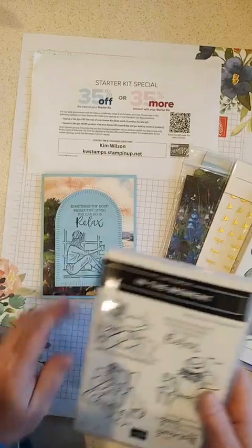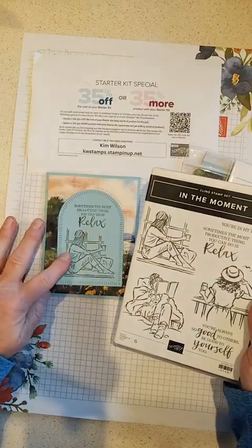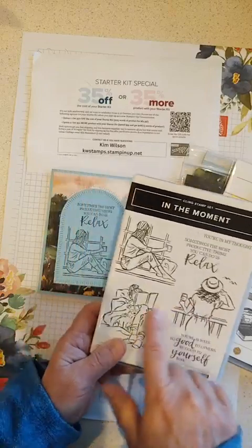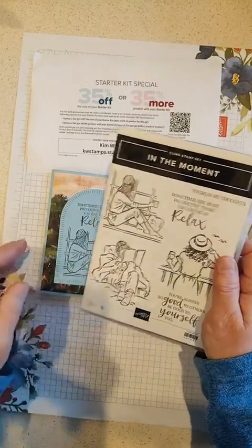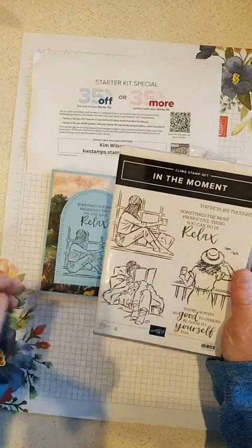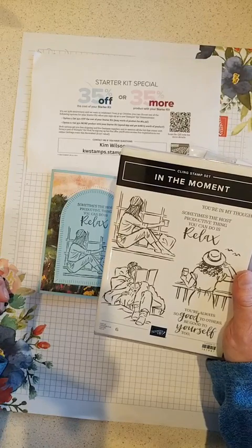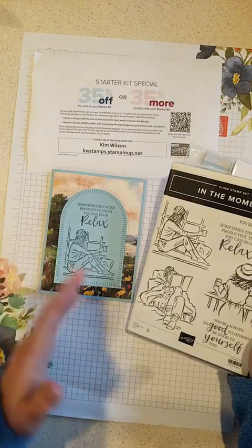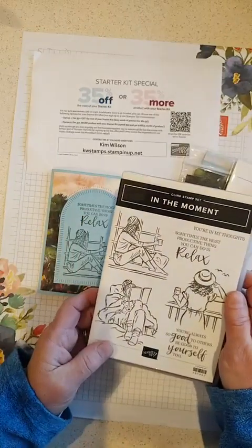I've seen several cards made with the In The Moment stamp set, because this can either be a window or you could use the lady looking out the balcony there in that little archway. Even the woman reading her book in bed could be at the window. It's a really fun, gorgeous stamp set that I think a lot of you already have — it's been around for a couple of years and it's a real favorite, but it looks really good with this. Some people have been fussy cutting it too — I've seen the girl fussy cut and laid out on that beautiful Meandering Meadow paper.